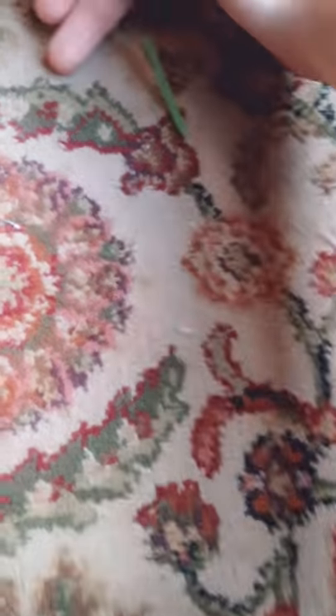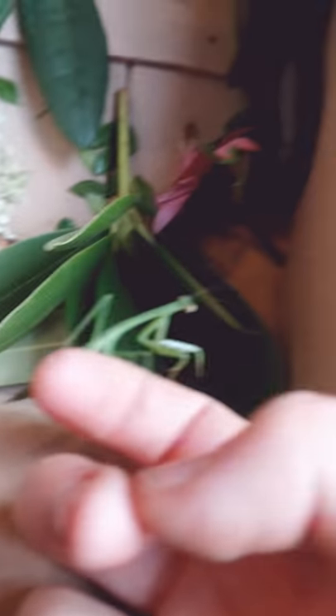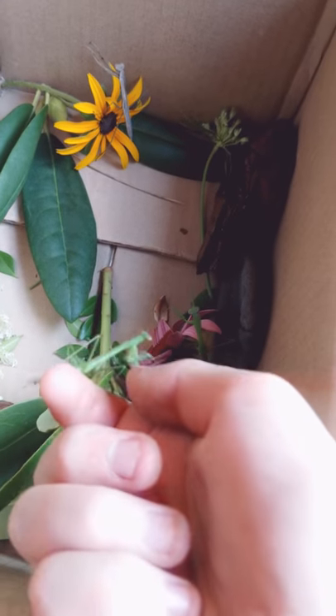You didn't like that one, did you? You're making a run. Nice try. It's back into the box with you.